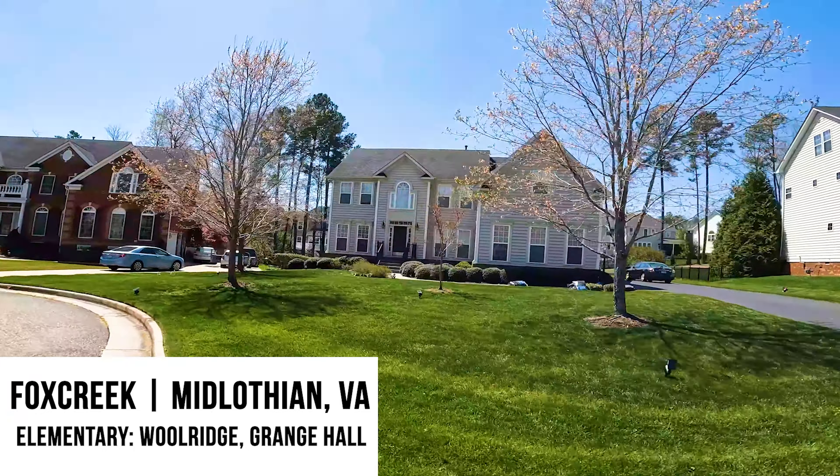Fox Creek prides itself on being super convenient to everything. You have got everything and anything right around the doorstep — all your big box stores two to five minutes away: Target, the fancy Walmart, and even the other Walmart that isn't so fancy. You've got Lowe's, Home Depot, Kohl's, TJ Maxx — everything and anything you can think of right there.